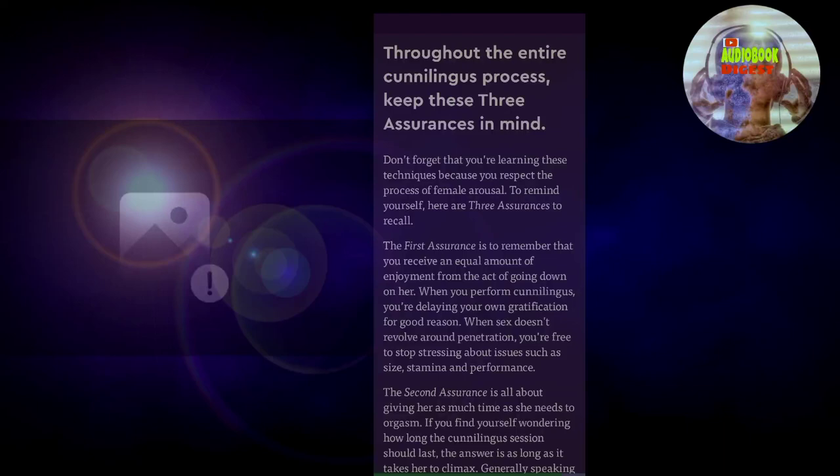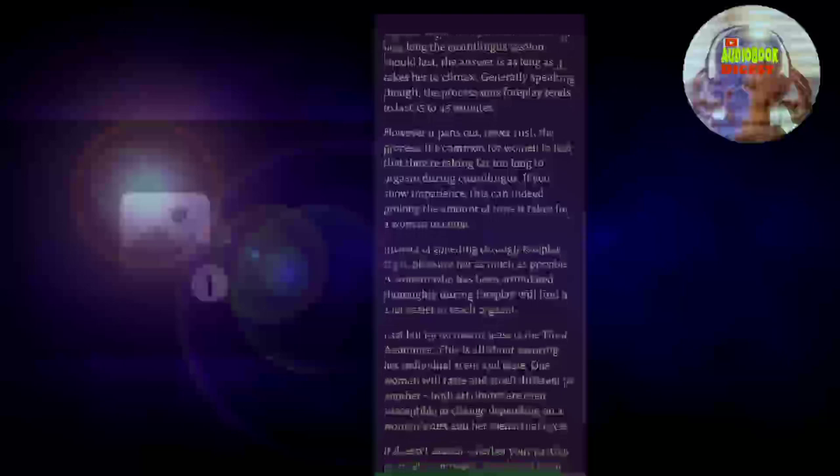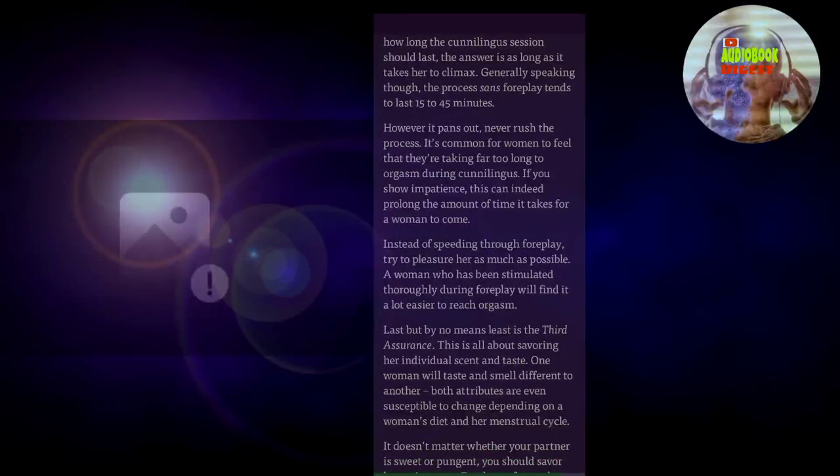The first assurance is to remember that you receive an equal amount of enjoyment from the act of going down on her. When you perform cunnilingus, you're delaying your own gratification for good reason. When sex doesn't revolve around penetration, you're free to stop stressing about issues such as size, stamina, and performance. The second assurance is all about giving her as much time as she needs to orgasm. If you find yourself wondering how long the cunnilingus session should last, the answer is as long as it takes her to climax. Generally speaking, the process sans foreplay tends to last 15 to 45 minutes. However it pans out, never rush the process.